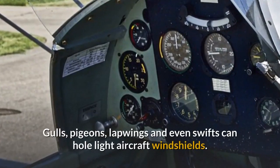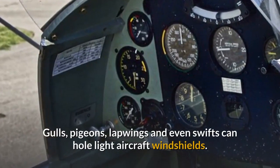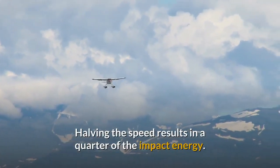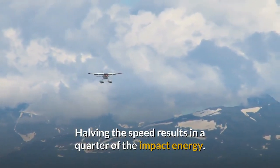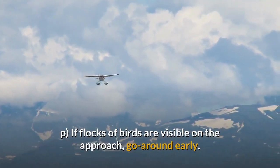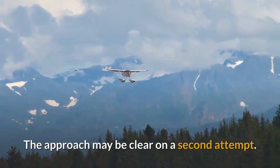Small general aviation aeroplane and helicopter windshields are not required to be tested against bird impact and the propeller gives little protection. Gulls, pigeons, lapwings and even swifts can hull light aircraft windshields. If dense bird concentrations are expected, avoid high speed descent and approach. Halving the speed results in a quarter of the impact energy. If flocks of birds are visible on the approach, go around early. The approach may be clear on a second attempt.